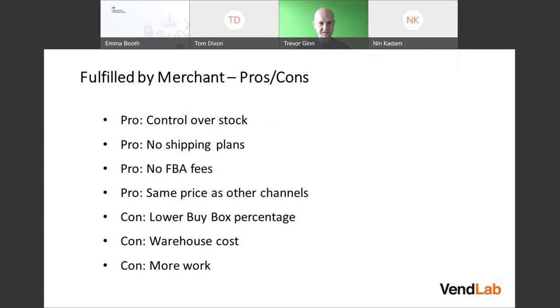For FBM, pros and cons: you control the stock, you have just one warehouse and ship from it. If you're doing FBA, you have to keep both your FBA warehouse stock and your own warehouse stock up to date. With FBM, you don't have to create shipment plans, pack items a certain way, or send them to Amazon — there are costs and process involved with that.